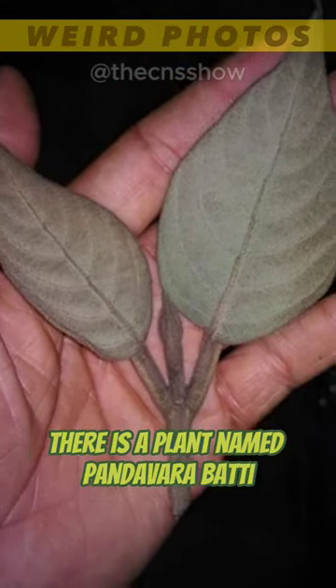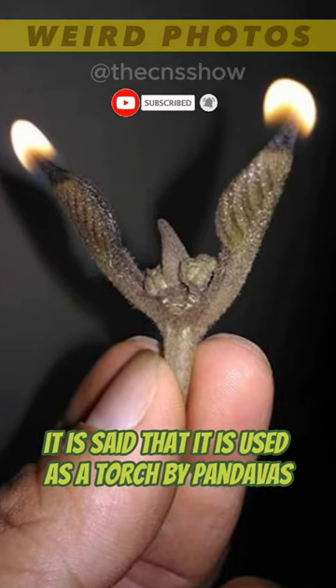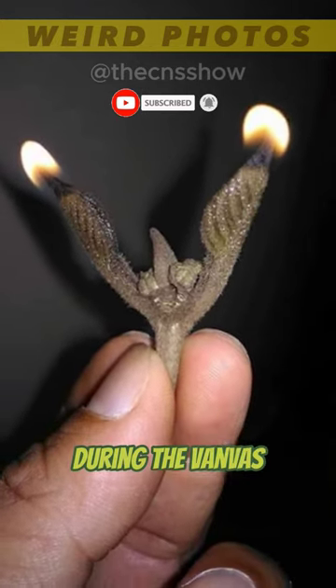There is a plant named Pandavara Batty which can be lighted just by applying a little oil on it. It is said that it was used as a torch by the Pandavas during their Vanvas.